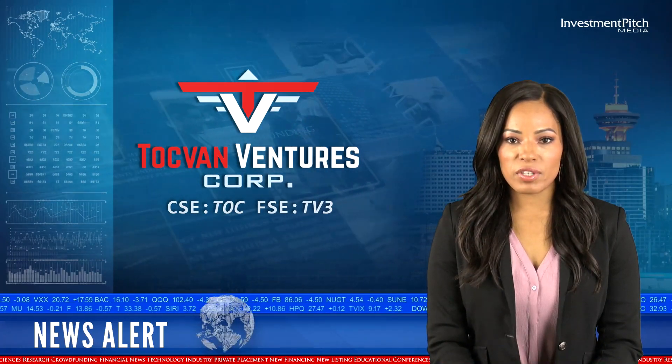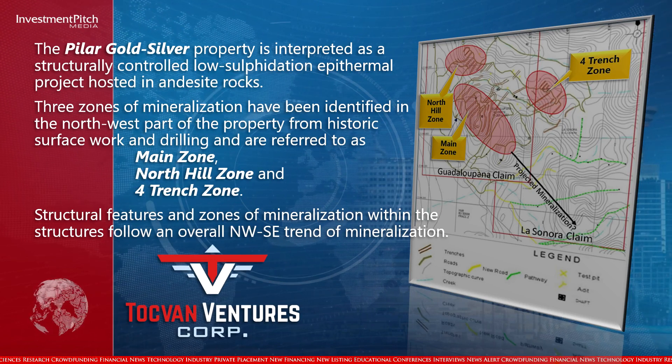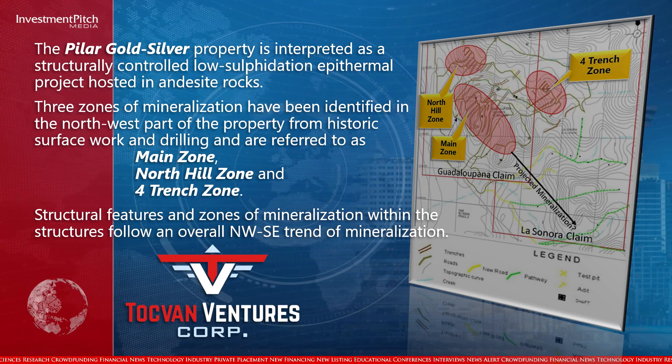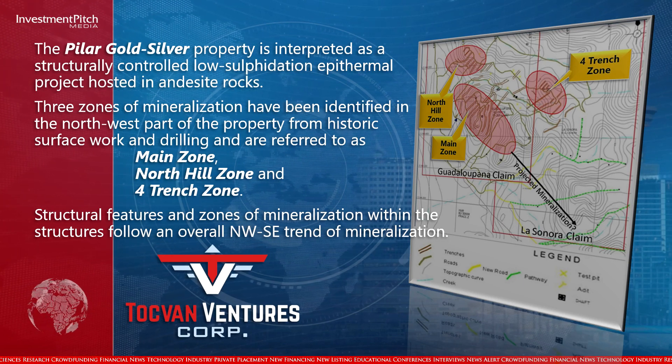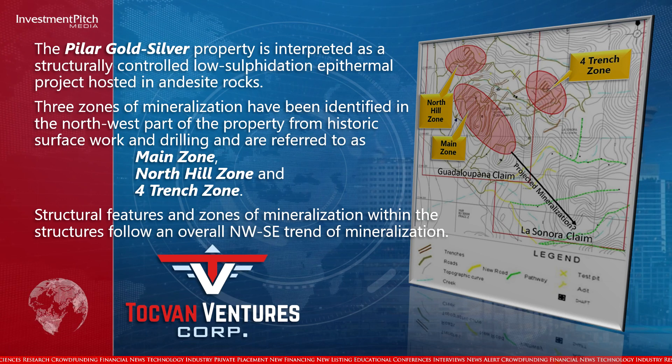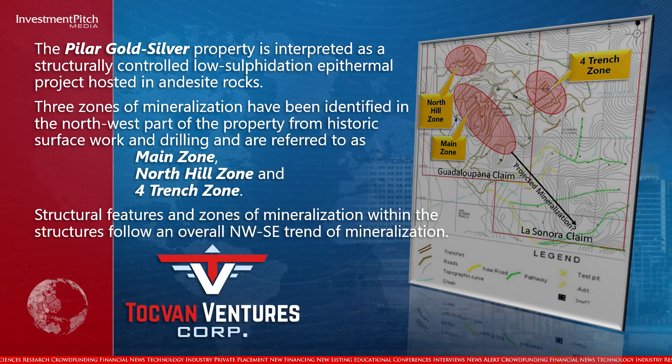Three zones of mineralization have been identified in the northwest part of the property from historic surface work and drilling, and are referred to as the Main Zone, North Hill Zone, and Four Trench Zone. Structural features and zones of mineralization within the structures follow an overall northwest-southeast trend.